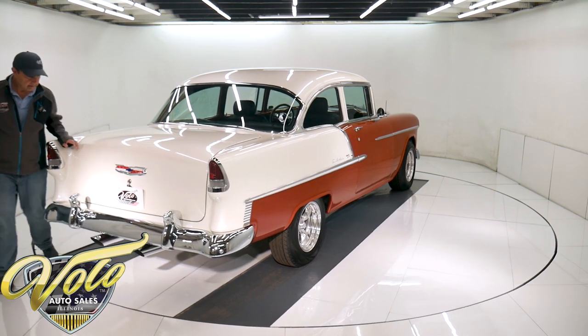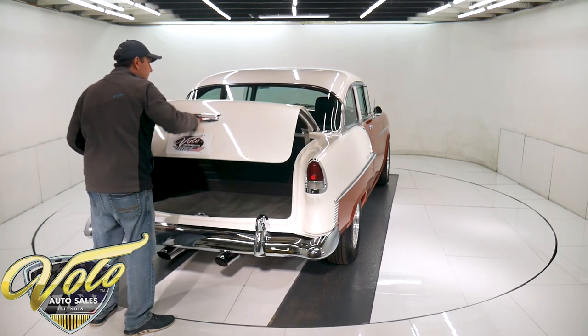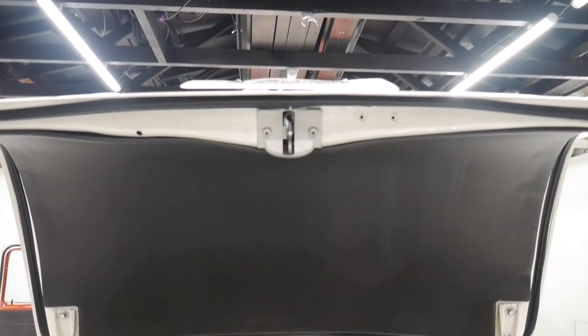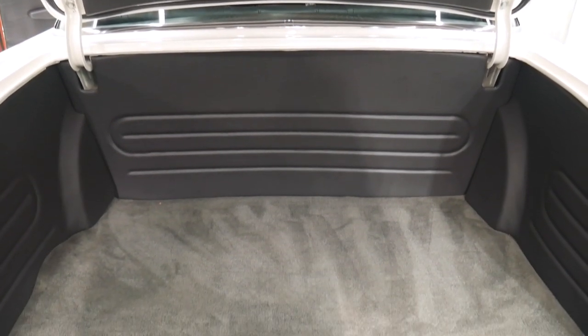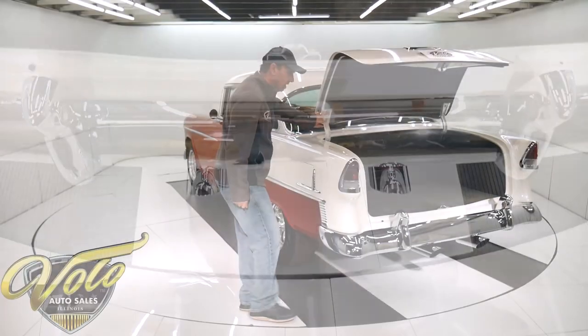We'll open the trunk since it's coming around here. It's got a real nice trunk compartment — it's been boxed, nicely upholstered. Even the bottom of the trunk lid is upholstered. The floor is carpeted, it has a new trunk mat. The jam and hinges are painted nice, and it has new hardware.